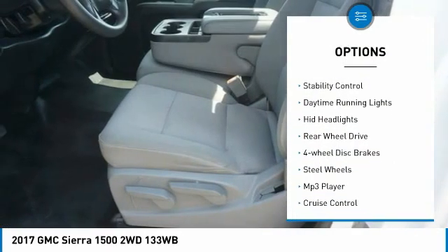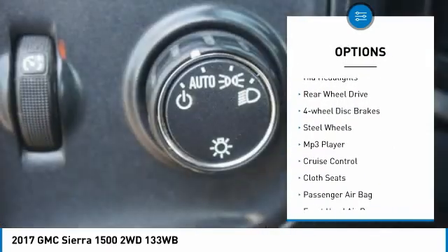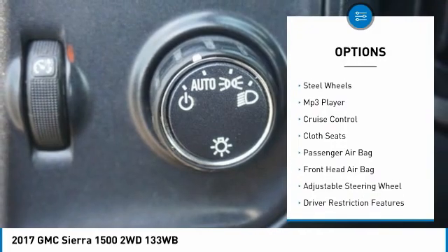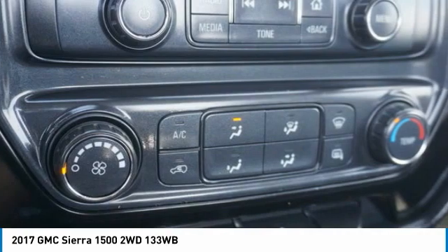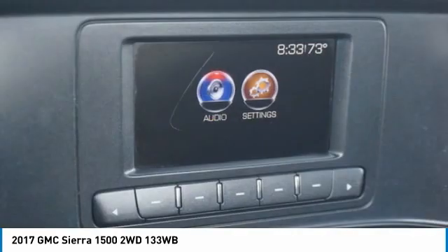Tire pressure monitor, traction control, stability control, daytime running lights, HID headlights, rear wheel drive, four wheel disc brakes, steel wheels, MP3 player, cruise control.